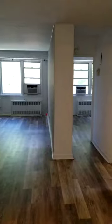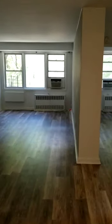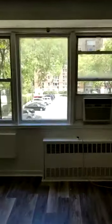This is Unit 2J at 620 Lennox Avenue. Entering into the living room — very expansive, gorgeous hardwood floors, very high ceilings. We are facing east.